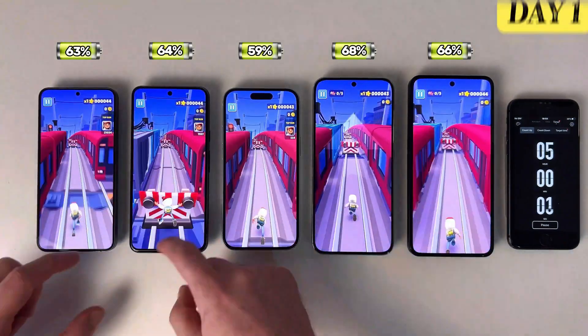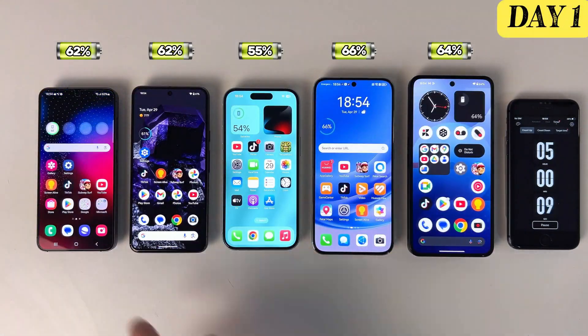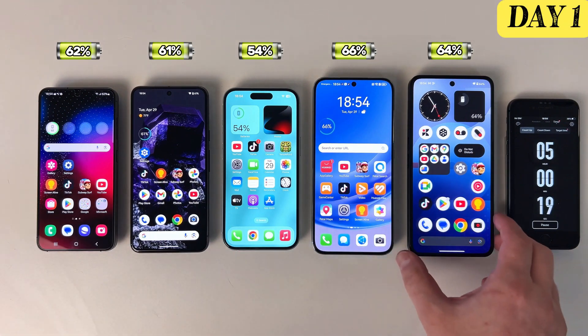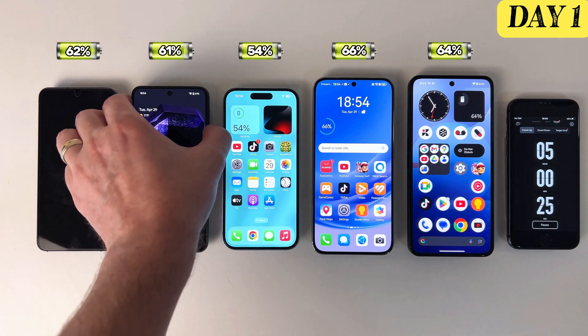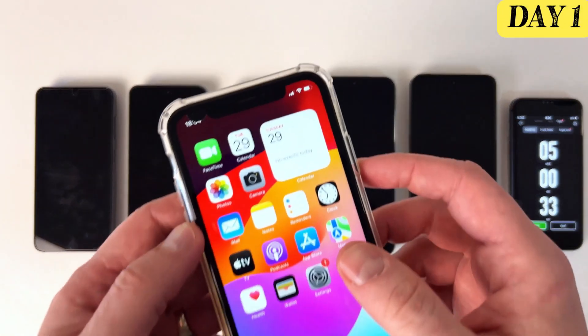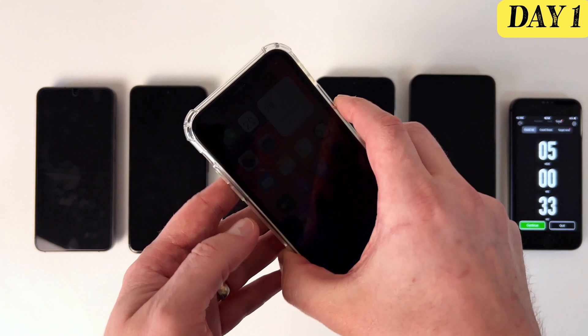The first day of battery testing is complete, and the results look promising. All devices still have more than 50% of their battery life remaining, which is a great sign. I'm going to leave all the units on standby overnight and come back tomorrow to run the same test again and see how well the batteries hold up.